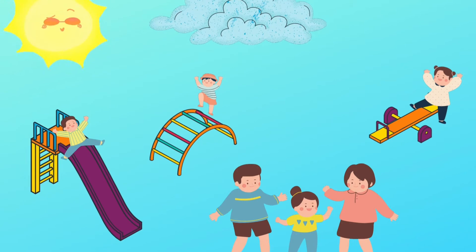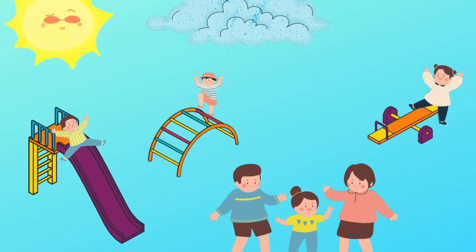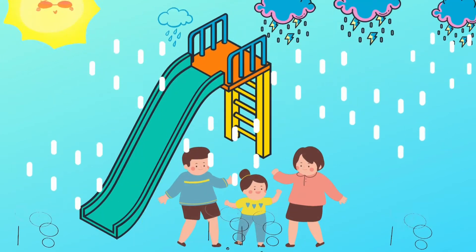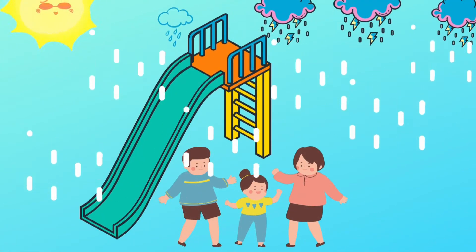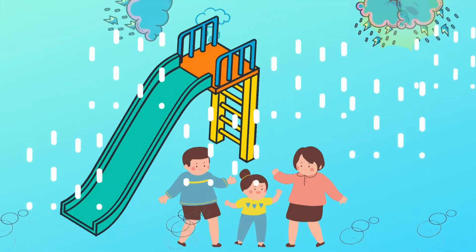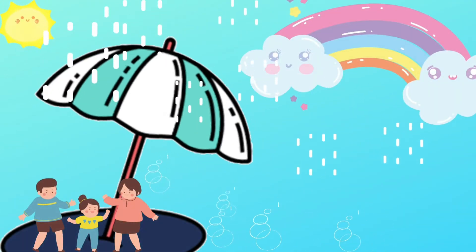It's a bright day. The kids are happily playing in the park. Do you see the clouds forming up? It started raining. Can you find something in the sky? What is it? It's a rainbow.